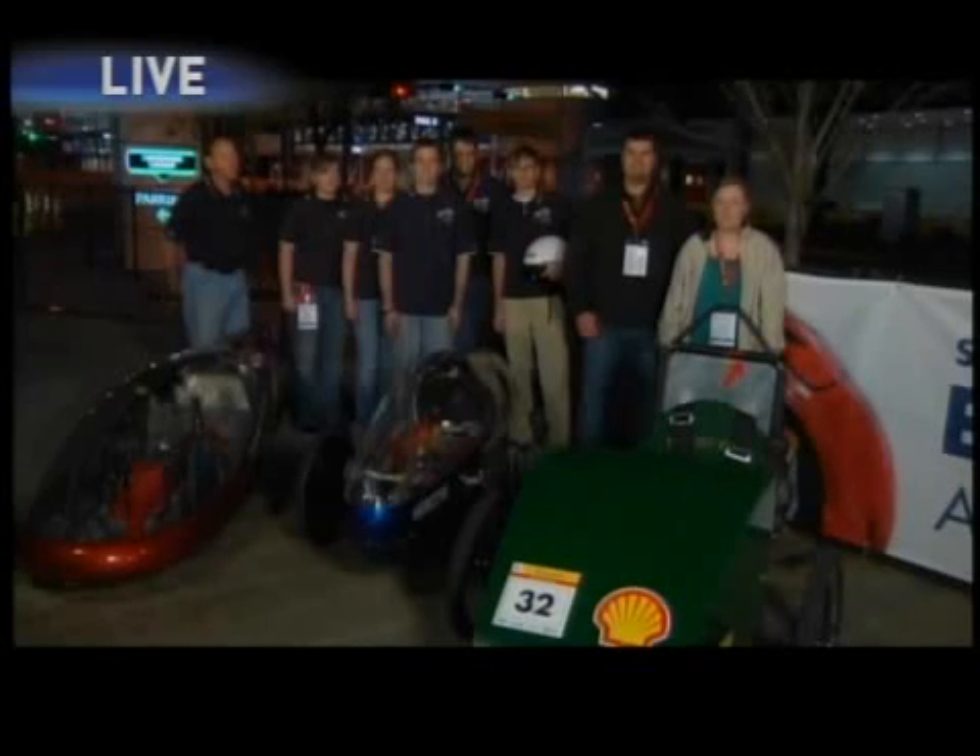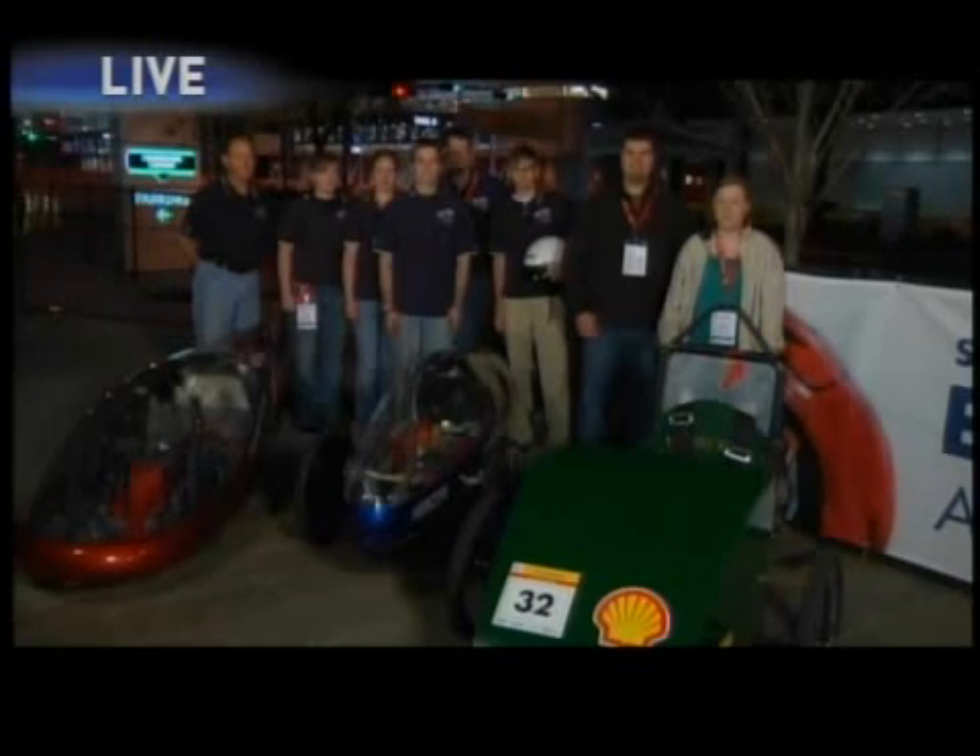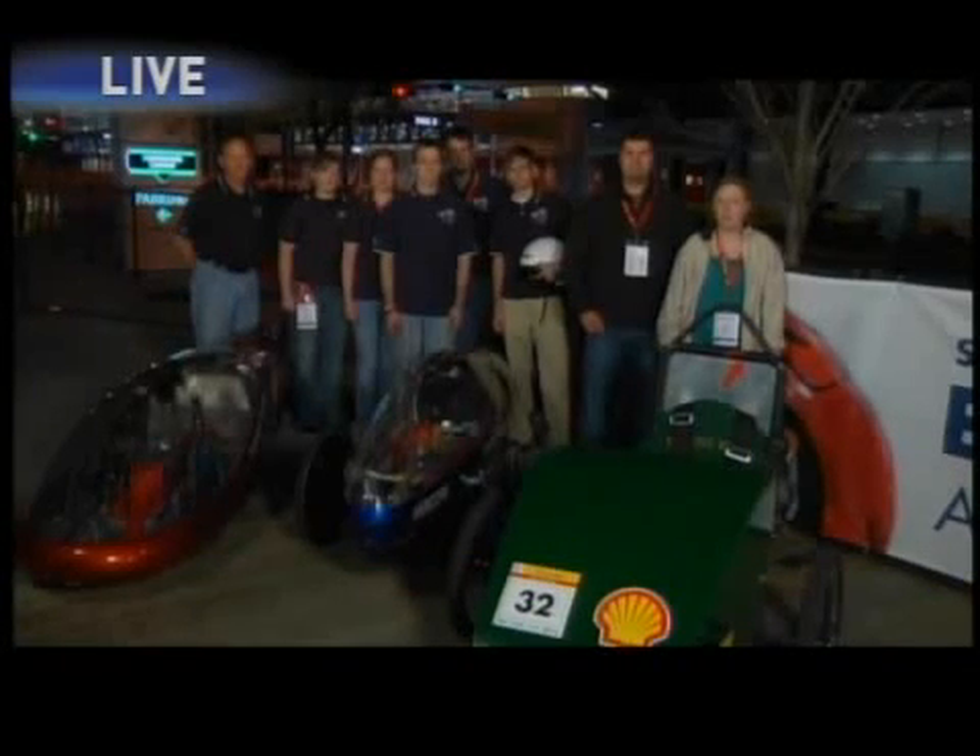We've altered our design from last year. A team from last year designed it, and this is our first time. So we changed the drive system, the engine, the fairing. We put a lot of work into it.